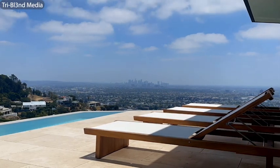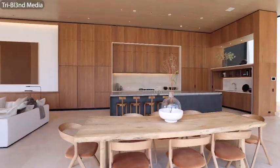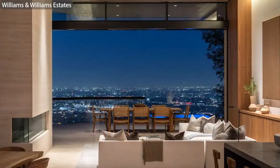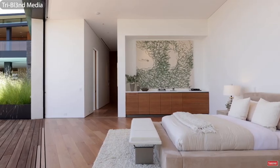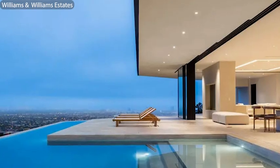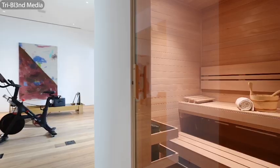Over to Los Angeles where 1410 Tanigar Way in the Byrd Streets has been relisted for $29,995,000. Construction of this 14,000 square foot modern mansion finished up about a year ago. In total there are five bedrooms with an incredible primary suite, there are eight baths, there's an infinity pool, a jade-topped bar with a wine room, there's a steam room, a sauna, and a gym.